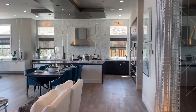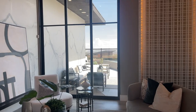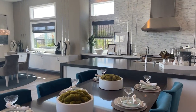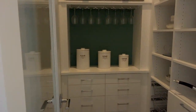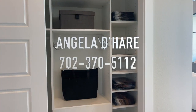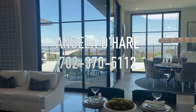That concludes my tour of this beautiful model home for sale at Mesa Ridge — the Boulder Floor Plan. Three bedrooms, three and a half bathrooms, three-car garage, a little over 3,624 square feet, priced at $3,101,995. The pantry is cute, and there's also a laundry room. If you want to buy it, you know who to call — I'm already selling in this community, so I know a little about it. Angela O'Hare at 702-370-5112.